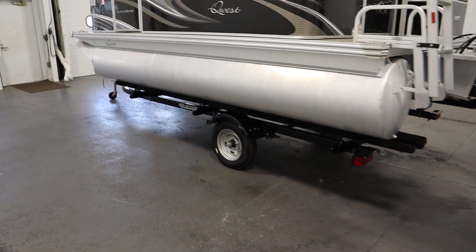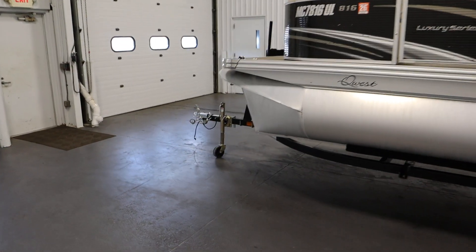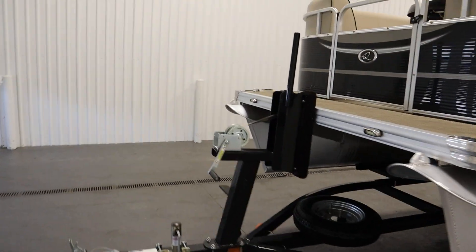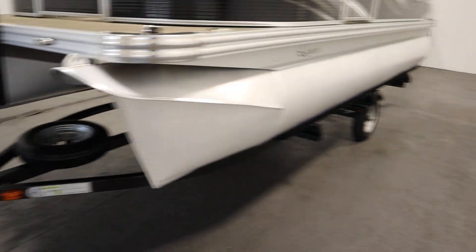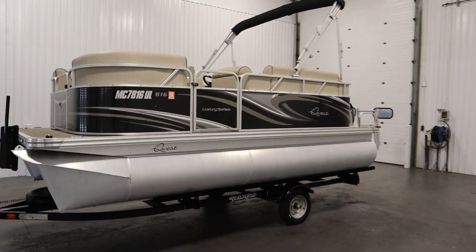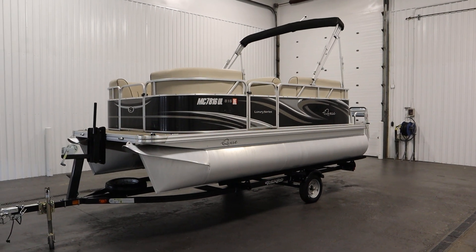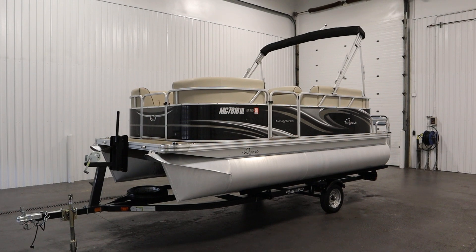Finally, it comes on a Yacht Club bunk trailer including a swivel jack, a walk-up bow stand with a handrail, a spare tire with mount, and 12-inch wheels. Once again, this was a clean 2019 Apex Quest 816 luxury series pontoon boat. Thank you for watching and have a great rest of your day.